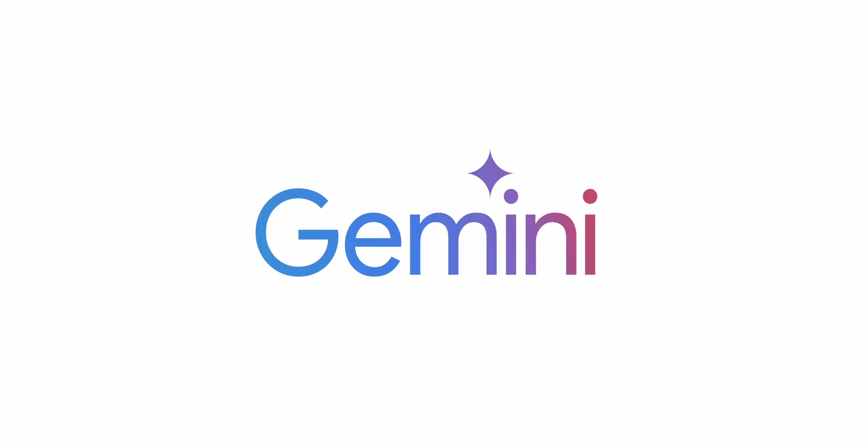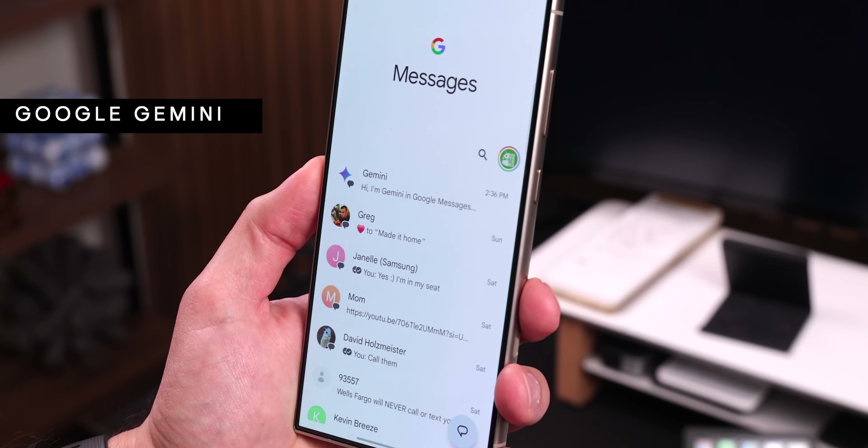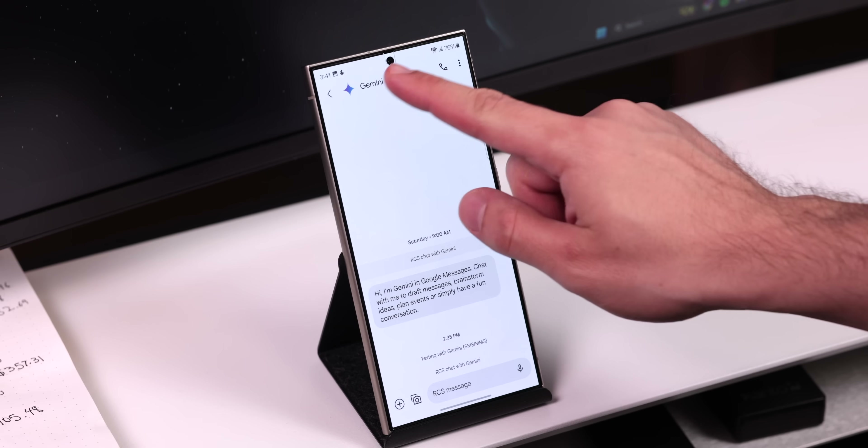If you're on the beta version of Google Messages, there's a slight chance that you can access Google Gemini and talk to it like any other regular contact. You just need to start a new chat and you should see it as an option right at the top.